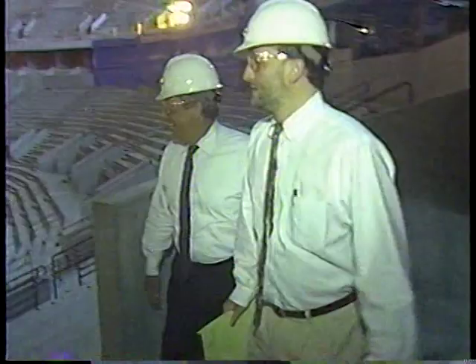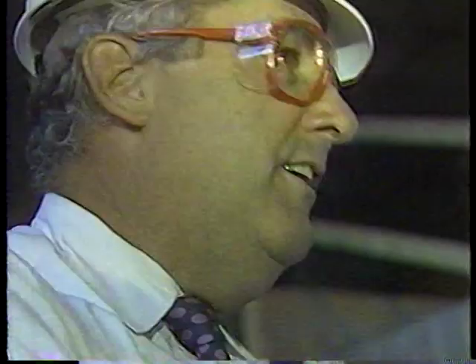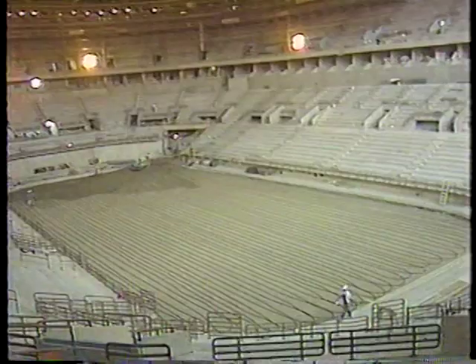Overseeing everything from the size of the girders to the kind of cheese they'll put on the nachos at the concession stand is Keele Center Partners President Judd Perkins. This is his baby. It'll be the home to the Blues, Billikens, Ambush, and over 150 other sports and entertainment events a year. By fall, this should look something like this, complete with the eight-sided overhead scoreboard.